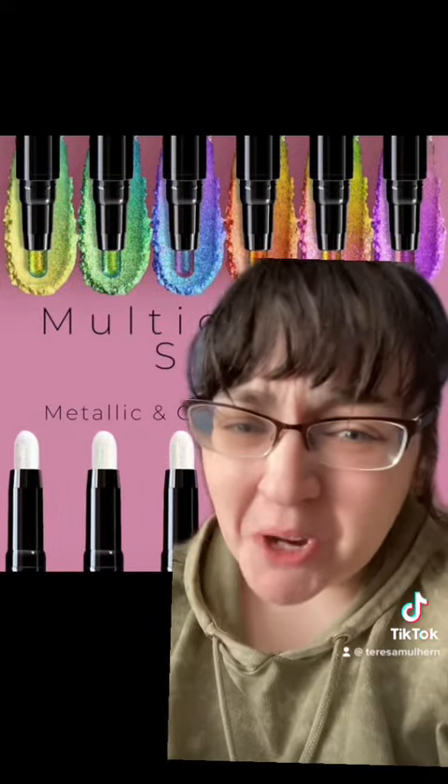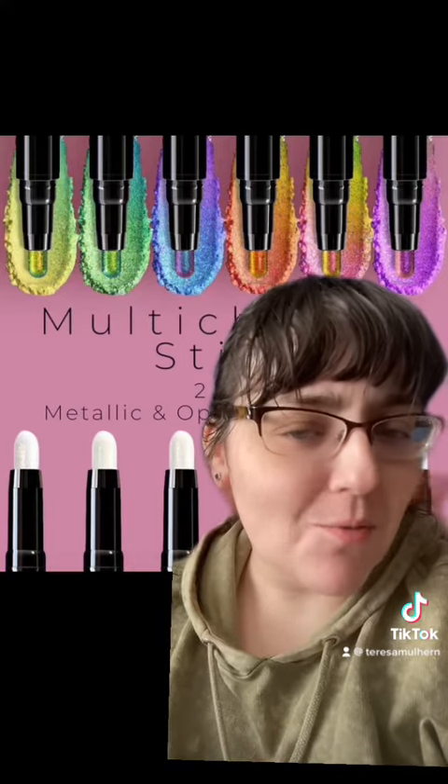Do I normally like dual-ended products? No, not really. Usually they kind of annoy me, but this is one of those exceptions I actually think is quite interesting.